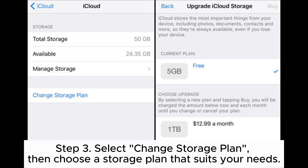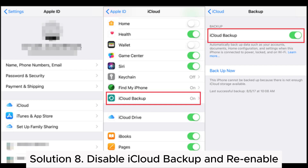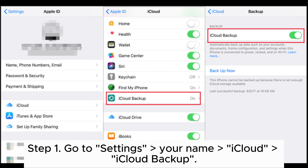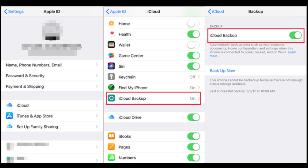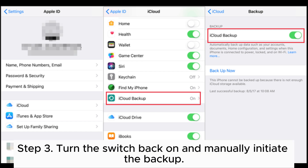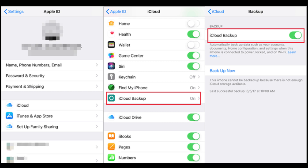Solution 8: Disable iCloud Backup and re-enable. Step 1: Go to Settings > Your Name > iCloud > iCloud Backup. Step 2: Turn off the iCloud Backup switch and wait for a few seconds. Step 3: Turn the switch back on and manually initiate the backup.